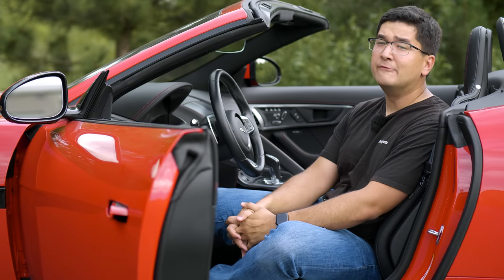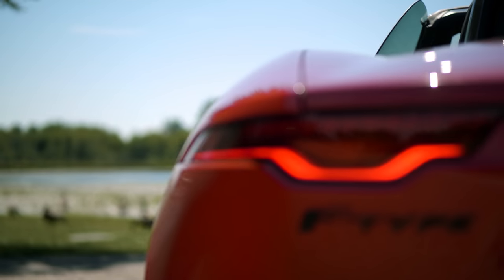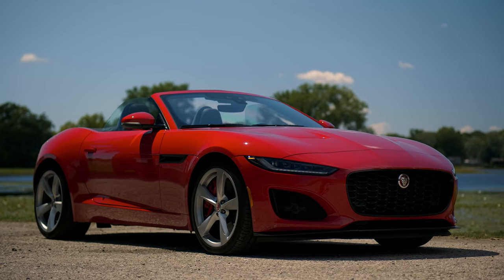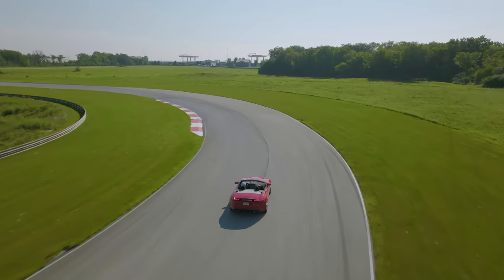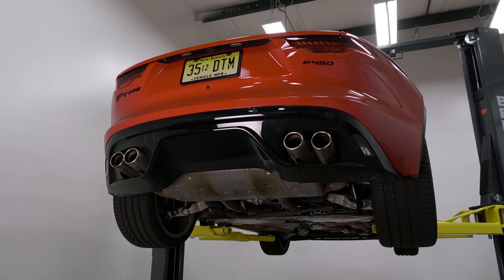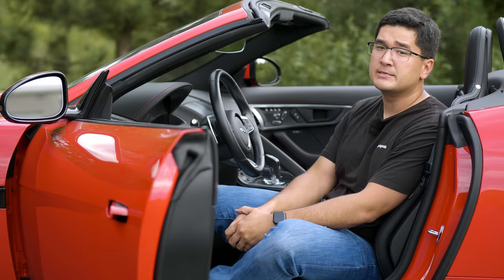The Jaguar F-Type convertible P450 rear-wheel drive — this is their mid-cycle refresh or facelift. I was told this car has gotten more sedate, more ugly, less exciting. In this video I'm going to walk you through whether this rear-wheel-drive $73,000 base model F-Type is the best F-Type, and if they've ruined this car.